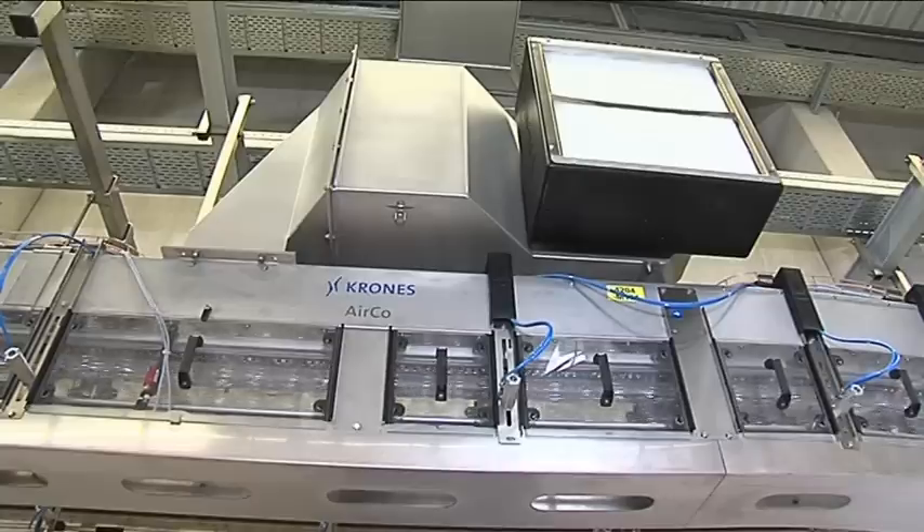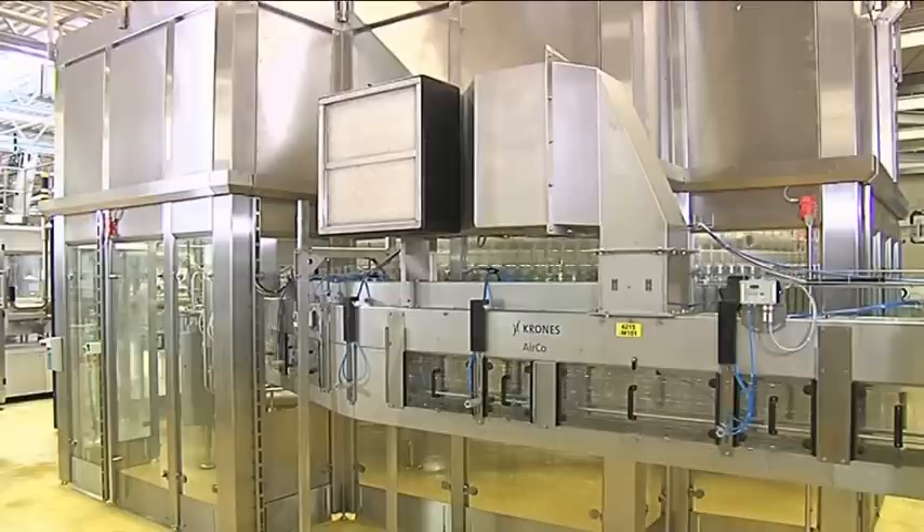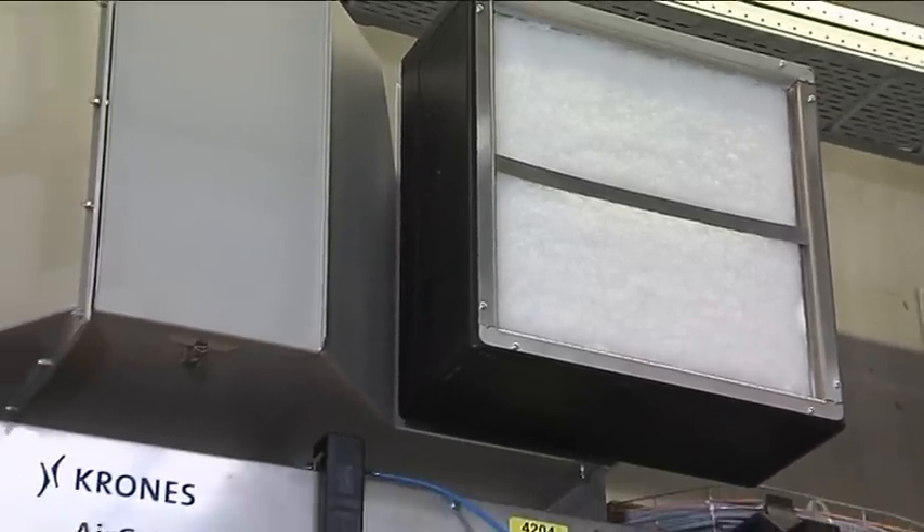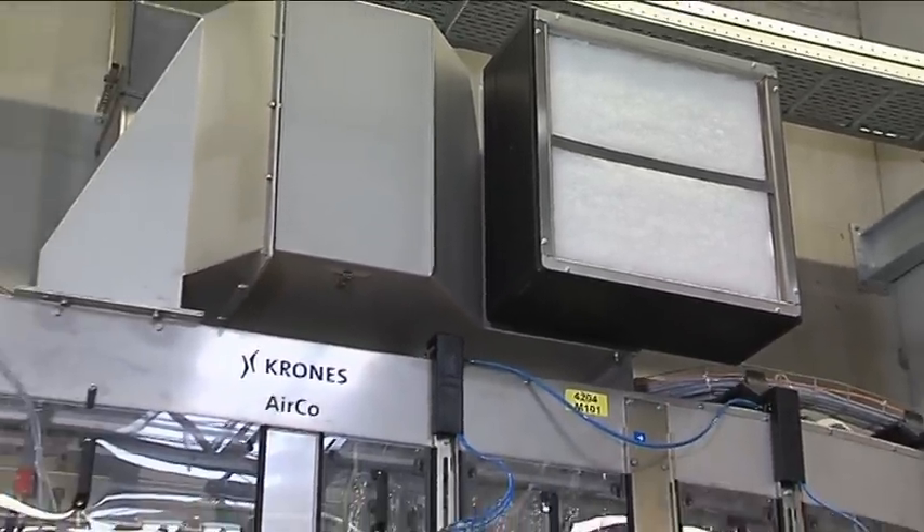The radial fan, with its optimized power curve, is accommodated in a stainless steel housing. All the fan's components are made of stainless steel, ensuring a long useful lifetime and maintenance-free operation.